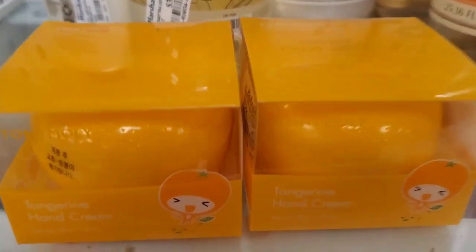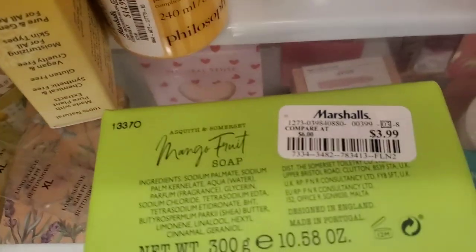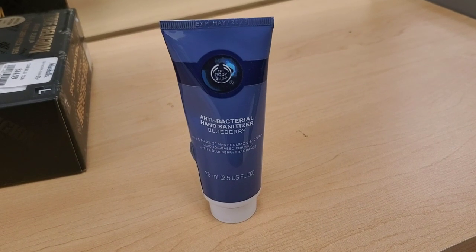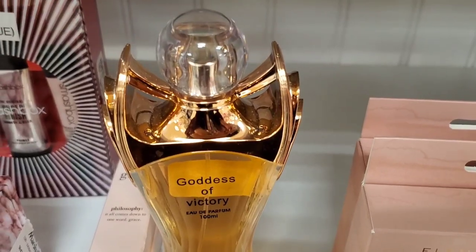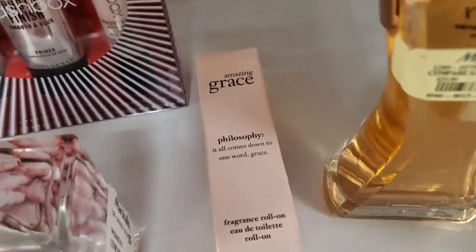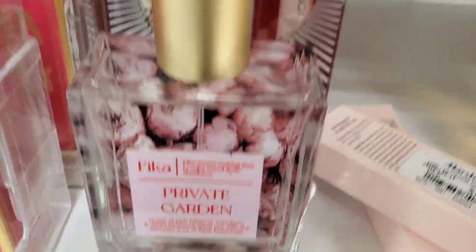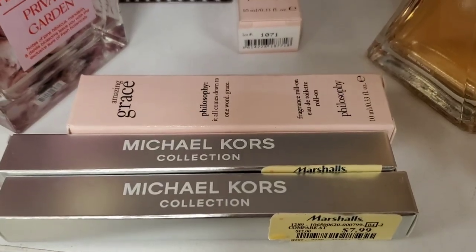For body care, they had these Tony Moly Hand Creams — so cute — Tangerine for $5.99. Also a Mango Fruit Soap with really cute packaging for $3.99. They had Fresh Raspberry Shower Gel from The Body Shop in a mini size for $5.99, and an Anti-Bacterial Hand Sanitizer in Blueberry from The Body Shop for $2.99. They also had a Goddess of Victory Perfume for only $12.99, and an Amazing Grace Fragrance Roll-On from Philosophy for $9.99. There was also a Private Garden perfume for $12.99.